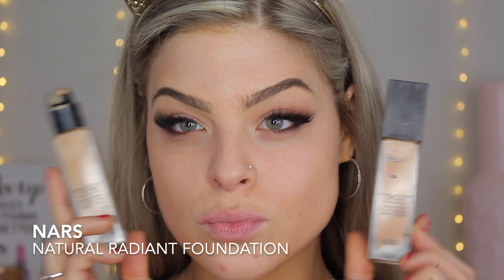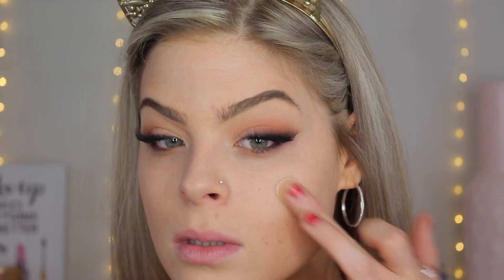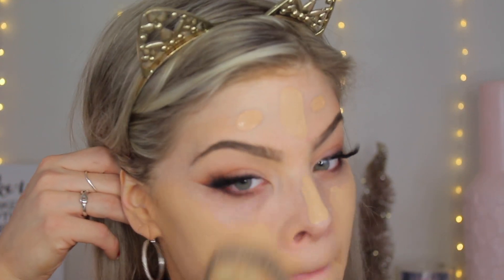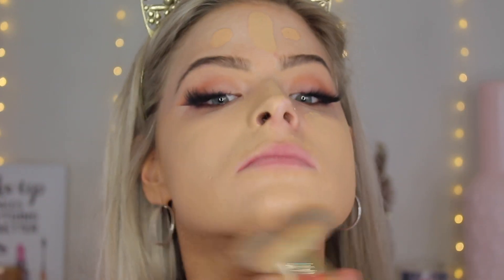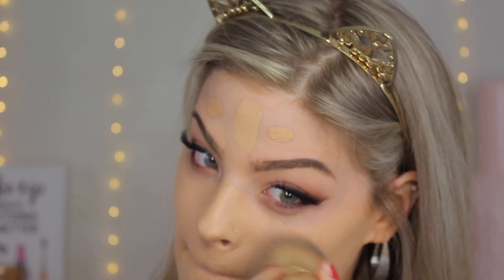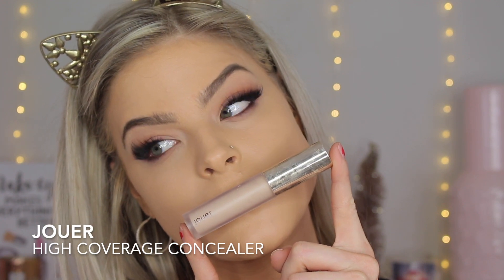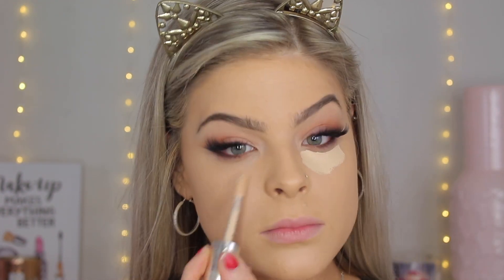Now we're going in with foundation — this is the NARS Natural Radiant Foundation. As you can see my skin is a lot tanner than my face, so I'm matching my foundation to my neck. I love this foundation; it gives such a flawless finish and lasts for such a long time — I got about 12 hours of wear and it still looked great. I'm using the Tarte brush, which blends my foundation out quickly and gives full coverage.